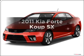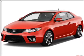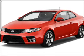Introducing the 2011 Kia Forte Coupe. If you're looking for a first-rate auto, this one could be yours today with an efficient four-cylinder engine connected to a smooth shifting transmission.